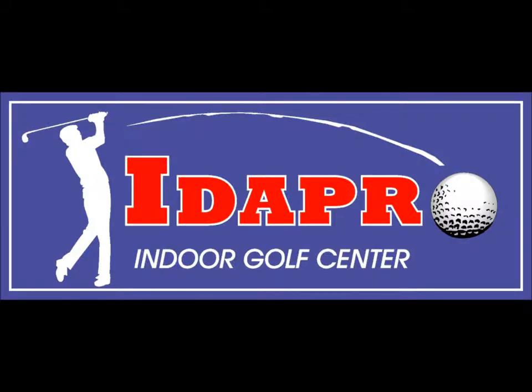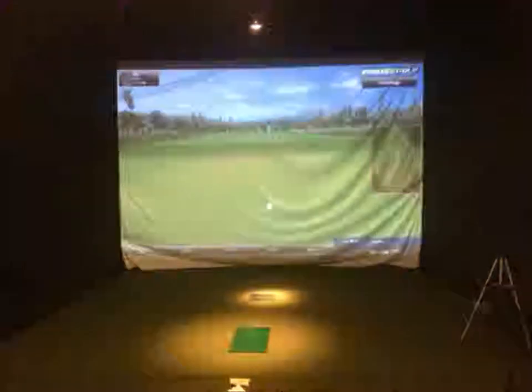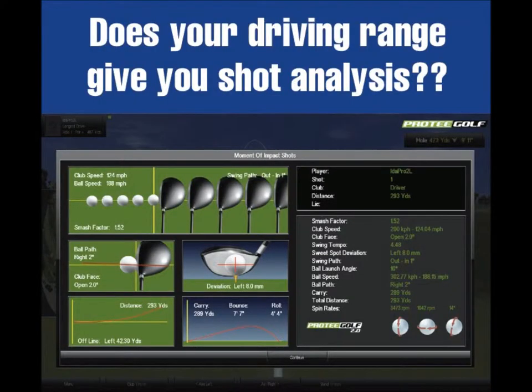IDA Pro Indoor Golf Center. The indoor facility has state-of-the-art high-tech simulators to give you the most accurate and realistic feedback.